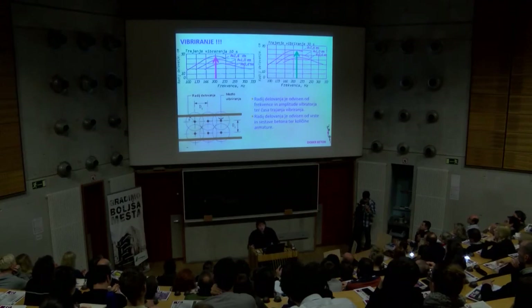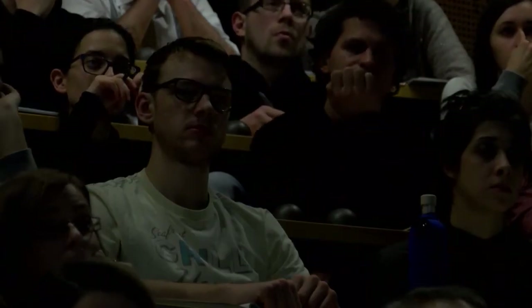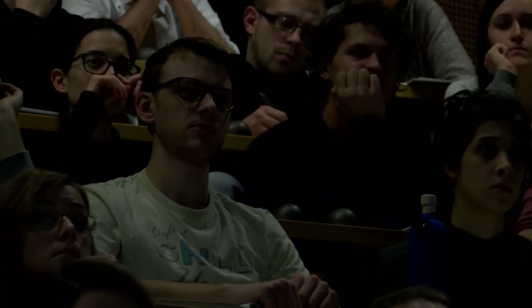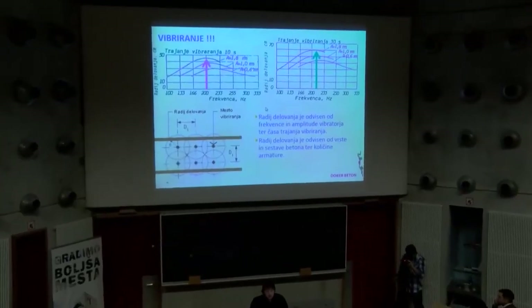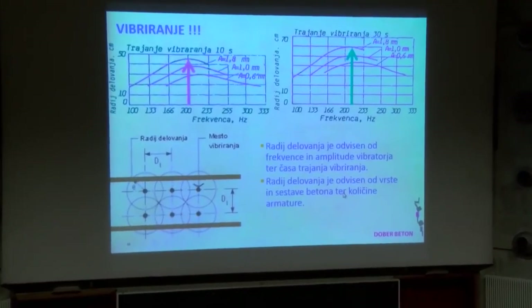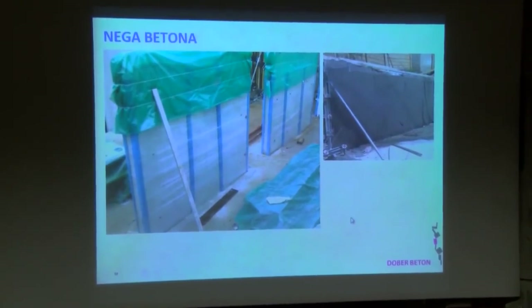Žal pri nas izvajalci, pa tudi predstavniki firm, ki te vibratorje dajajo, teh podatkov nimajo, tako da si je potem zelo težko pomagati. Na terenu se to sproba – zato so testna polja, da se to potem vidi, ali zadeva deluje ali ne.